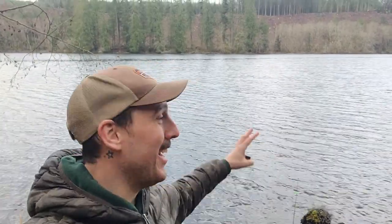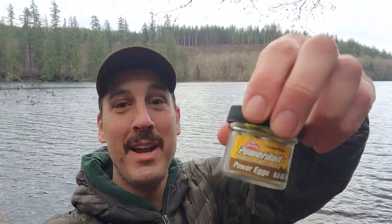Hey, what's up guys! Check it out — we're out fishing and it's actually not raining for once. Today we're continuing in the series: Power Bait Power Eggs versus everything. Now Power Bait Power Eggs are my personal favorite bottom fishing bait, so today I'm a little nervous because we're going to pit the Power Bait Power Eggs up against the classic trout marshmallows.